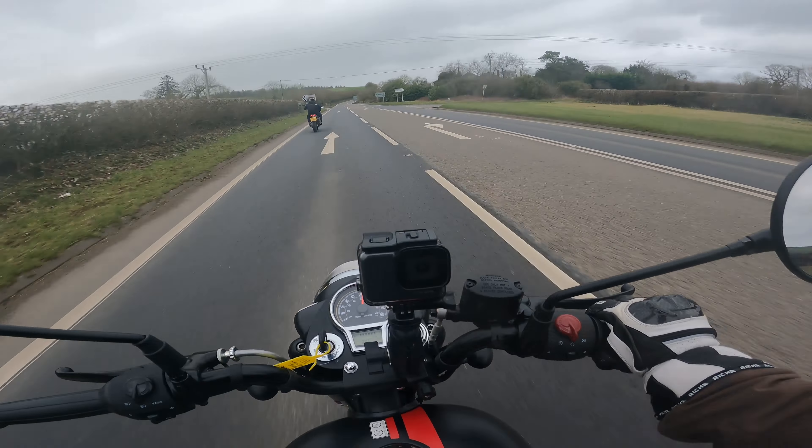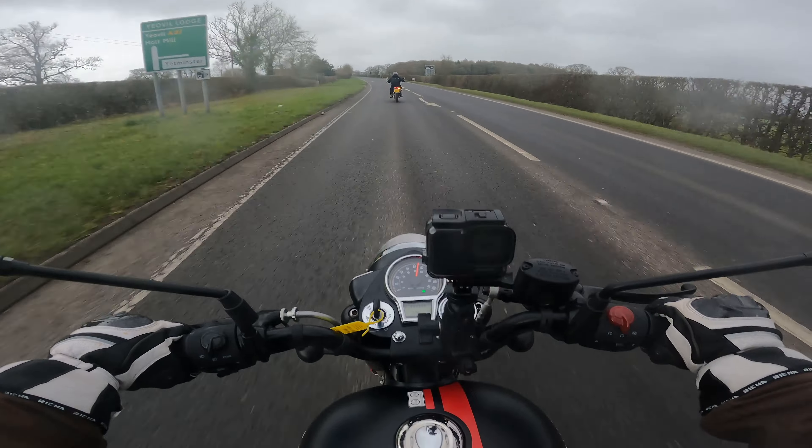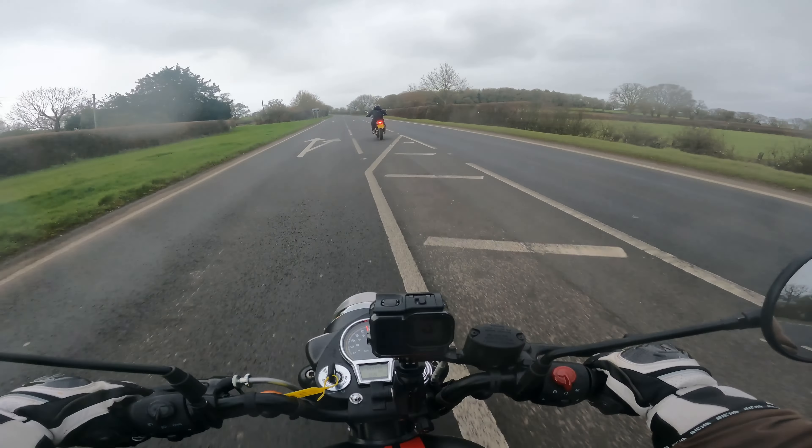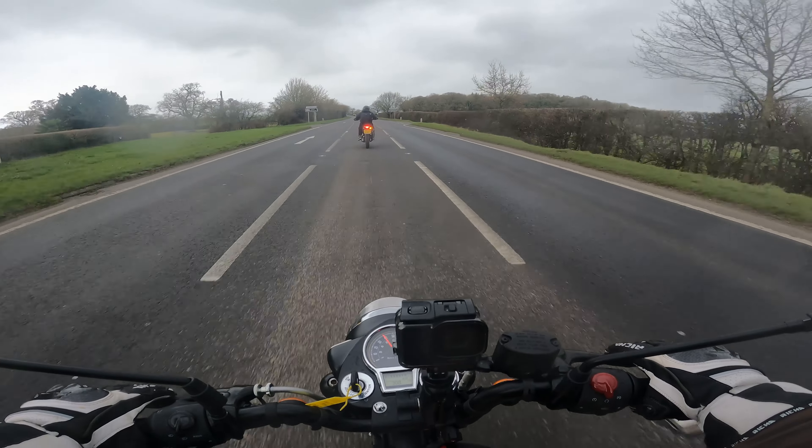On the Meteor 350 it had a heel and toe operated gear pedal. This one doesn't have it, but actually I feel like it could do with it. I don't know whether you can adjust the pedal, but with my riding shoes on I'm struggling to always get my foot underneath the pedal. And sometimes it catches, not in a particularly pleasant way.